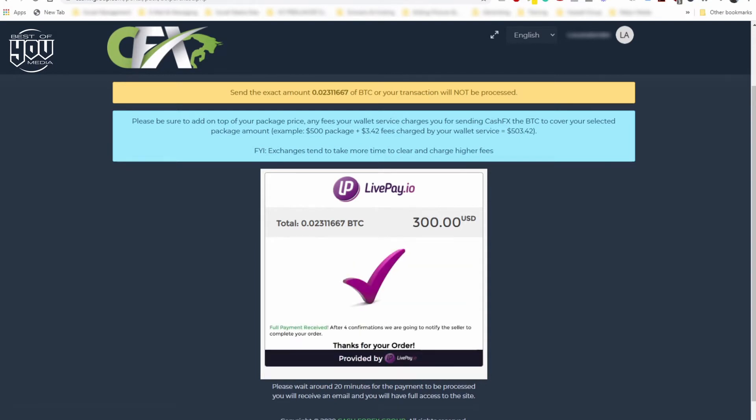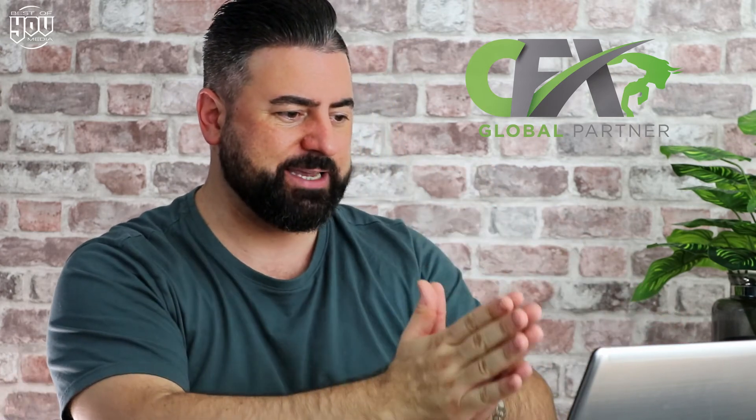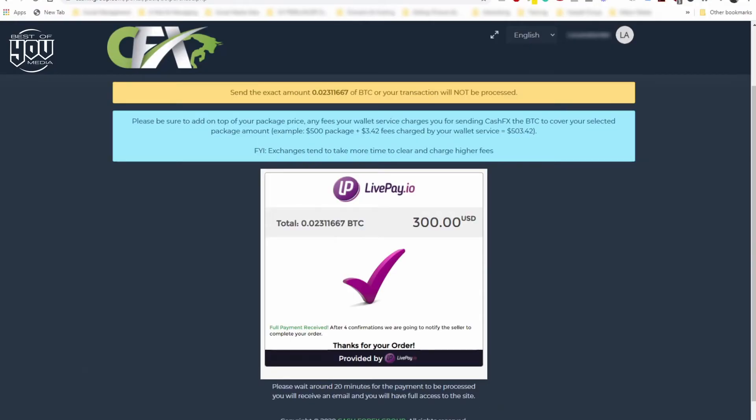You then get a tick on the screen — that means the money has left my wallet on my phone and gone straight to CFX. All I've got to wait for now is for CFX to confirm it. That could be 10 minutes, that could be an hour — it doesn't matter, they'll do it as soon as they can. As soon as the tick disappears, you're in. We've now got our very first pack.